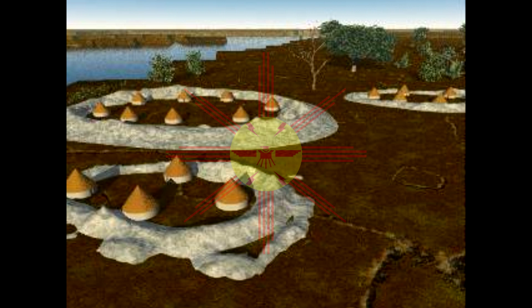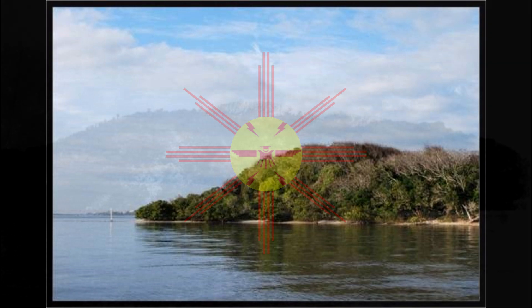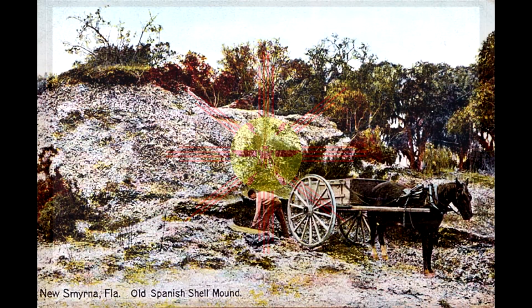Another large-scale public works made of shell is Turtle Mound. Located nine miles south of New Smyrna Beach, Florida, it stands 50 feet high and has a length of over 600 feet, which would be the length of two football fields. It once stood over 75 feet high; however, it, along with thousands of other shell structures, were partially or completely destroyed by shell mining.